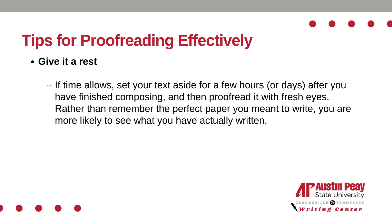Tips for proofreading effectively. First, give it a rest. If time allows, set your text aside for a few hours or days after you have finished composing, and then proofread it with fresh eyes. Rather than remembering the perfect paper you meant to write, you are more likely to see what you have actually written.